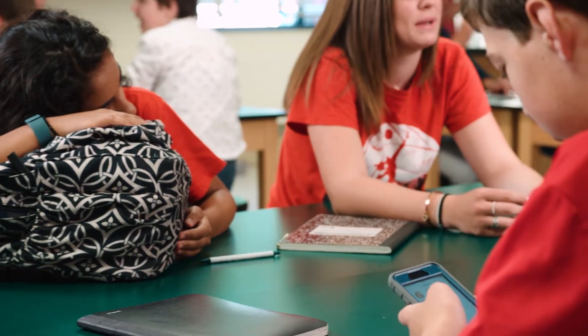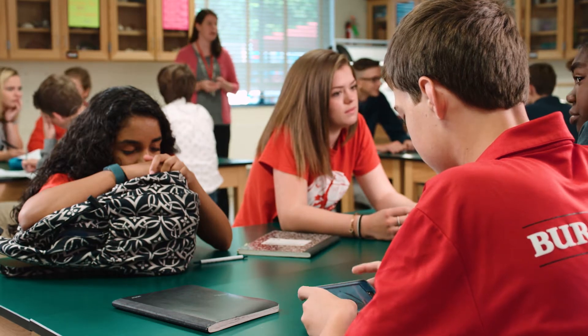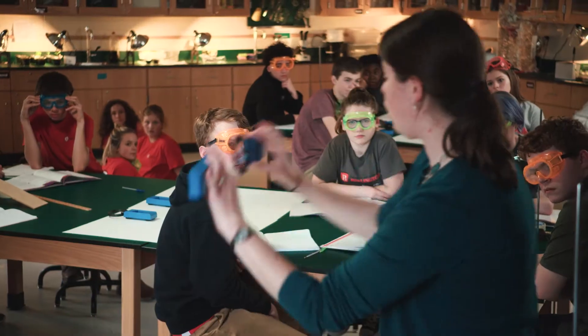It can be a challenge teaching middle school students. You're in constant competition to capture their interest and get them excited about science. Watch the interest level rise with the Smithsonian's new inquiry science program, STC Middle School.